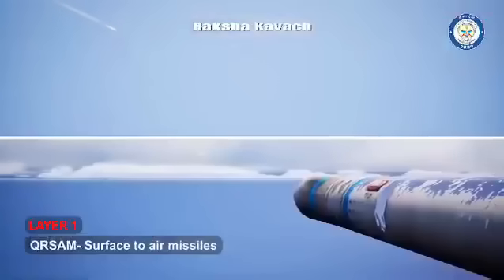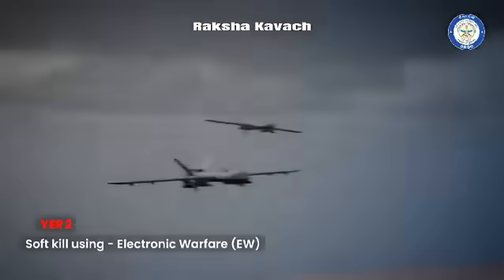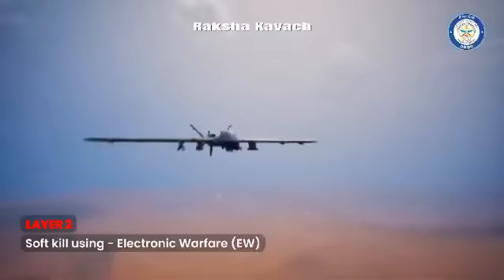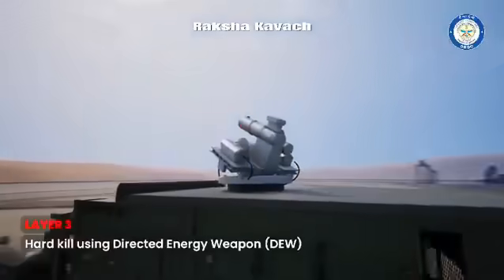Surface-to-air missiles neutralize enemy missiles and aircrafts. Electronic warfare-based soft-kill systems jam and damage the avionics and sensors on the enemy targets. Directed energy weapons based on lasers hard-kill the targets through precision beam pointing.